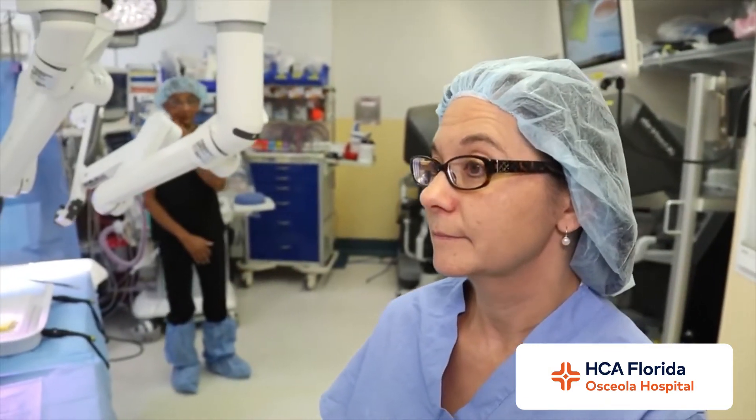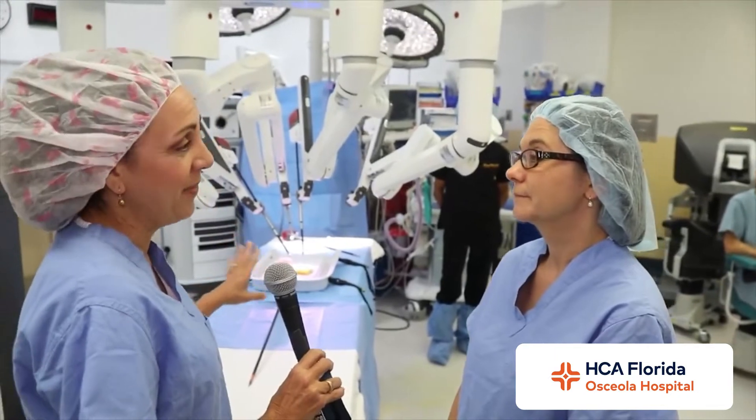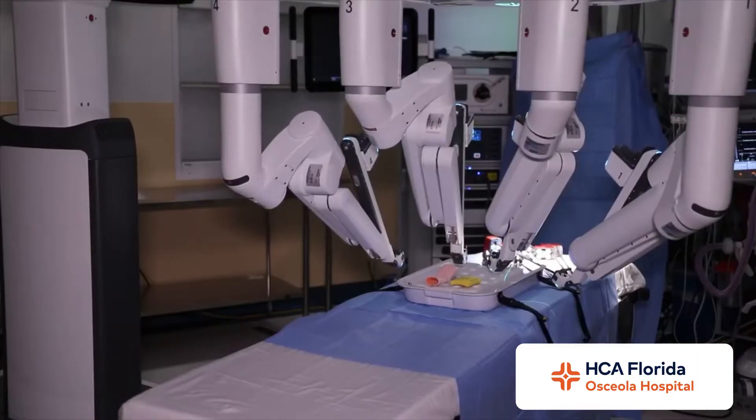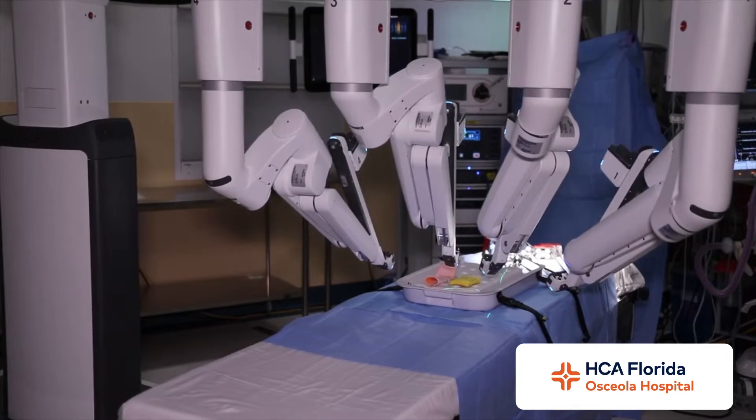Robotic surgery isn't new to Osceola Regional, but Sophia is new — tell me about that. We've had a robot here at Osceola Regional since 2011 and just got Sophia a few months ago. The advantage with her is that we can use her for more complex procedures.